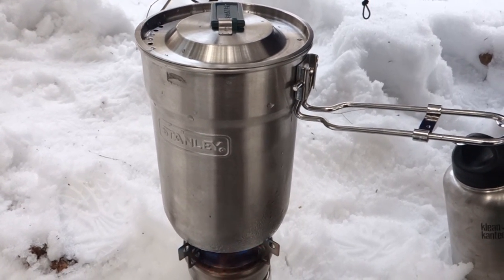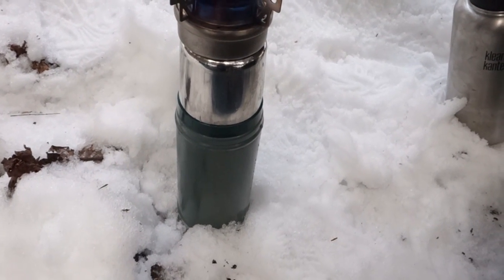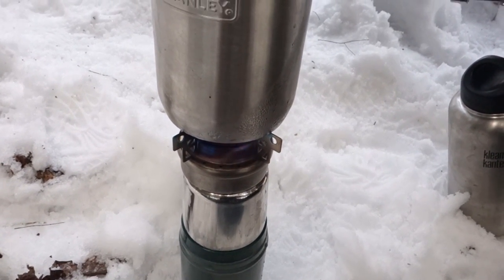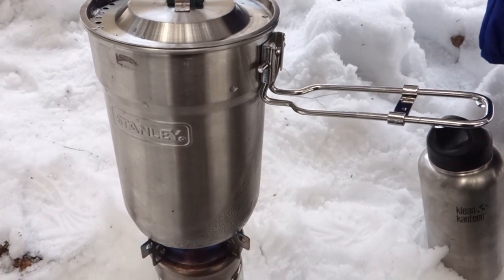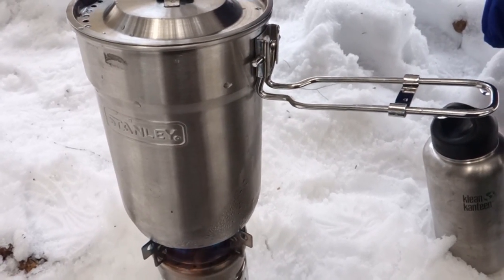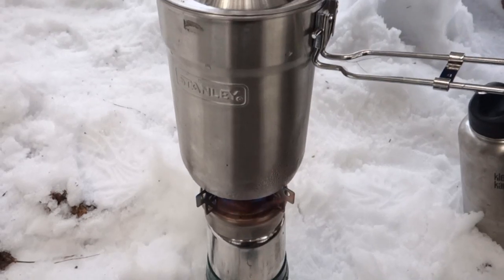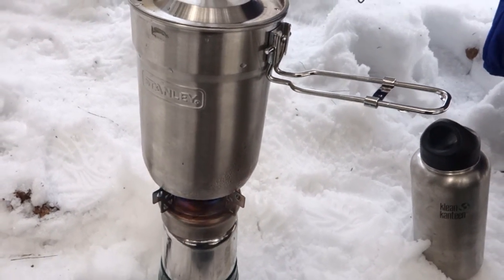I hear a stream close by — a little low on water but I had enough to fill this up. My thermos is serving as a stand to put my stove on. That is the Stanley cook set that I brag so much about. I have lighter cook sets but I absolutely love it. It comes with that little cup right there — I'm ready for some coffee and this seems to be working pretty well.